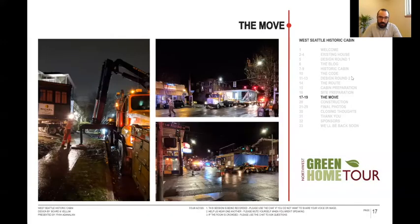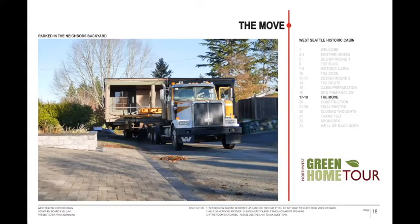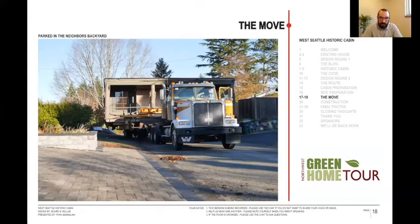So, moved 1.9 miles. The funny thing was when we got down there at the end, they weren't quite ready to back it into its final resting place. So it hung out in the neighbor's backyard for the evening — the guy felt really bad and ended up getting some nice restaurant gift cards for them. They kind of woke up the next morning like, whoa, there's the house.